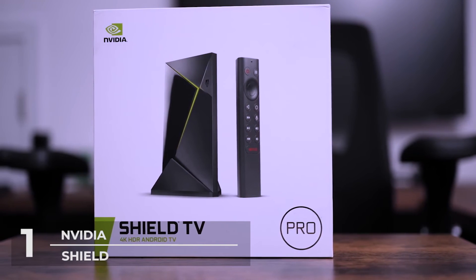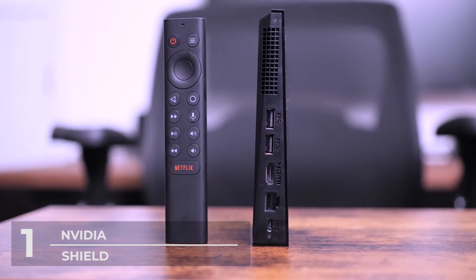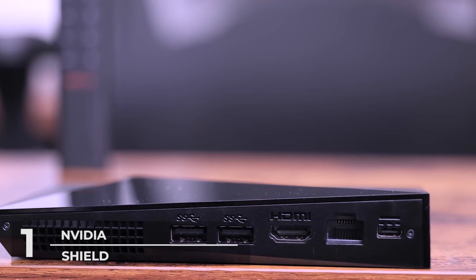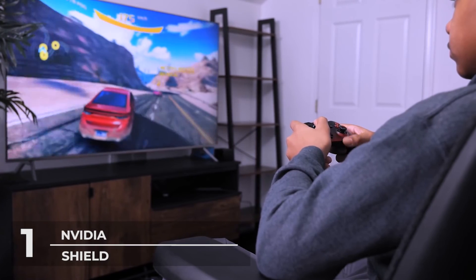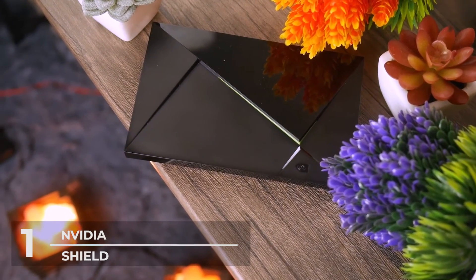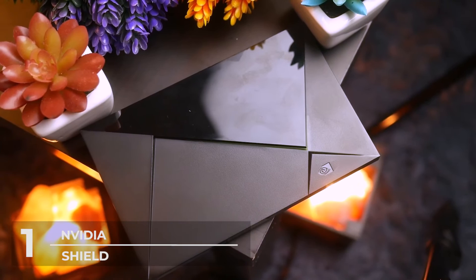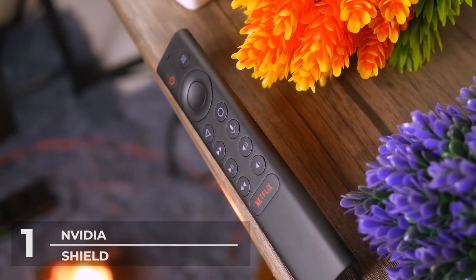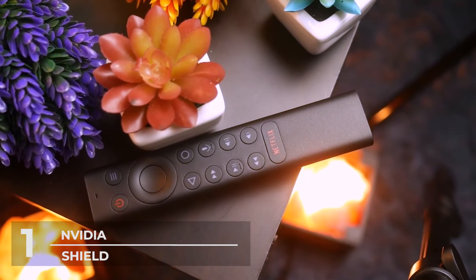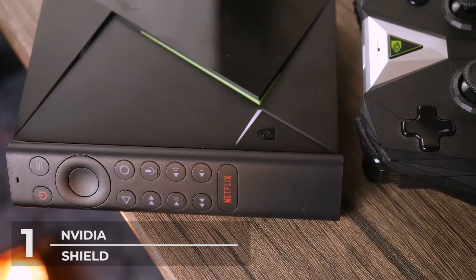And number 1: Nvidia Shield Android TV Pro. Taking the number one spot is the Nvidia Shield Android TV Pro. This Android TV box brings the best Android TV streaming experience with its Nvidia Tegra X1 Plus processor, a 256-core GPU, and 3GB of RAM. All compatible videos are 4K Ultra HD ready from Netflix, Prime Video, Disney Plus, and many more. Its AI enhances upscaling of compatible videos from 720p or 1080p to clear and crisp 4K at 30 frames per second. Nvidia Shield supports Dolby Vision HDR, HDR10, and Dolby Atmos for high-resolution audio, surround sound, and immersive audio.